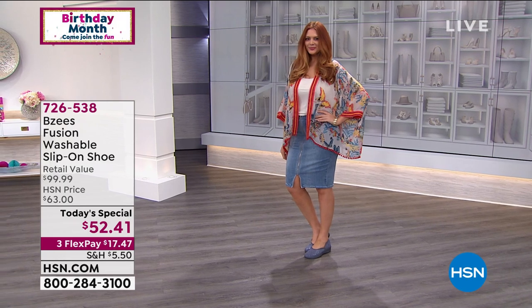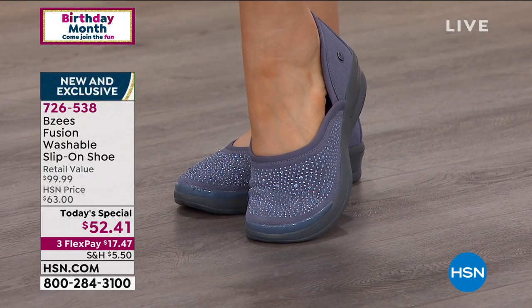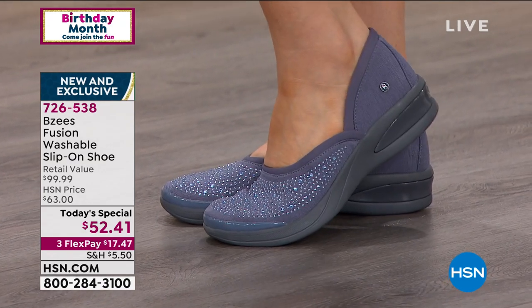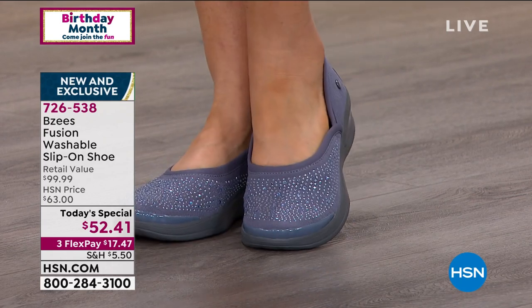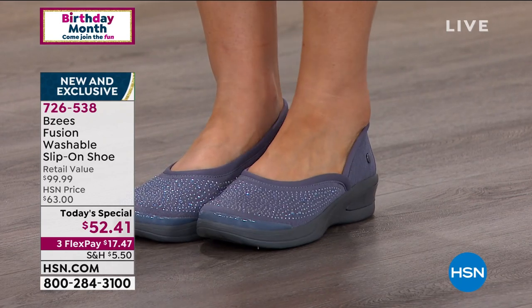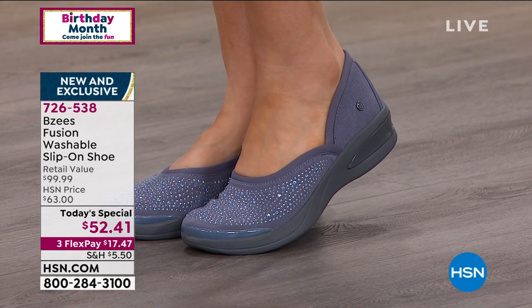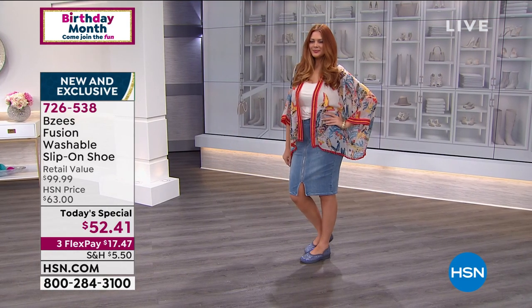Over 7,200 spoken for, and I am not surprised at all. First and foremost, you are looking at an HSN exclusive — totally new. You can't buy them anywhere but here. When we talk about BZs, they're a company all about championing women to be their bold, beautiful selves. So this is a perfect today special.